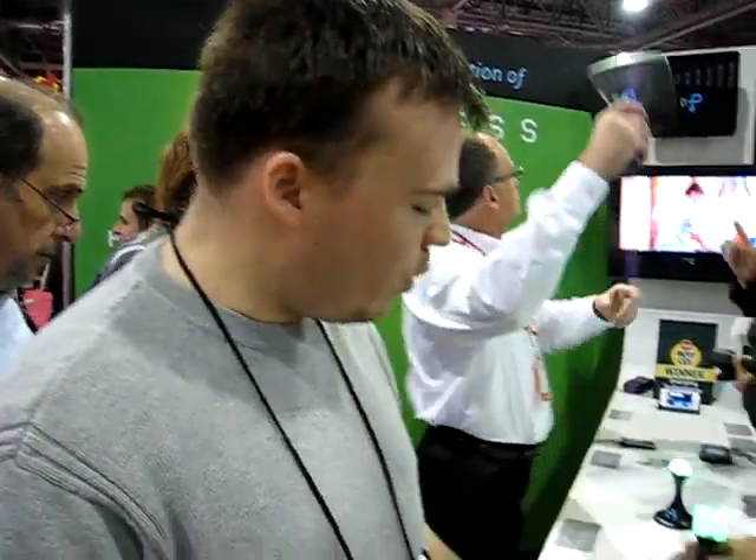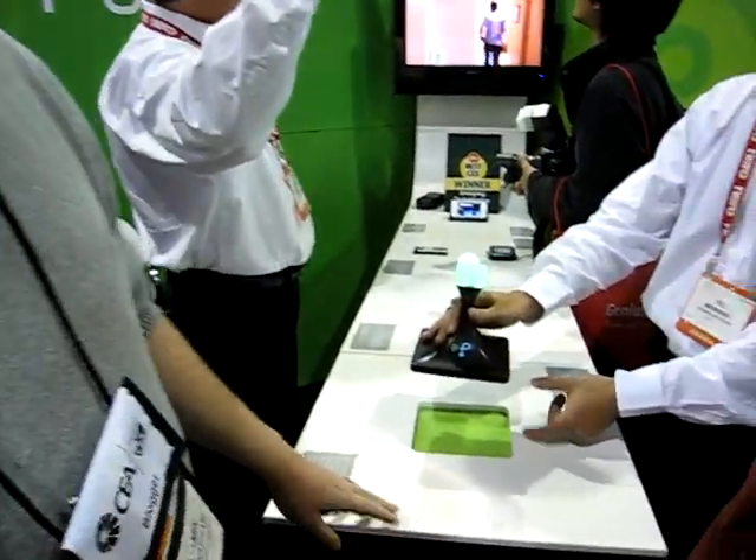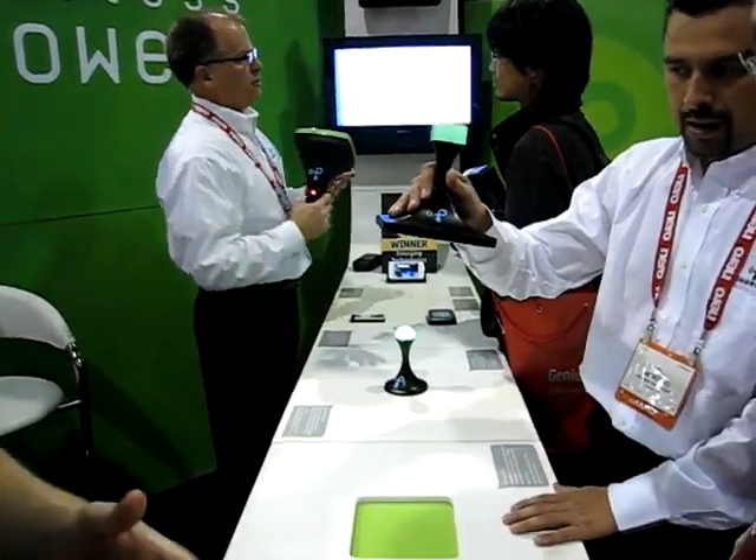Benjamin Higginbos from TechnologyEvangelist.com. Really innovative power solution here at CES 2008. What we've got is wireless power — and I don't mean batteries, I mean the ability to charge batteries wirelessly.